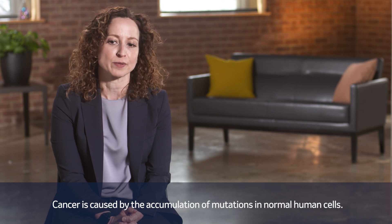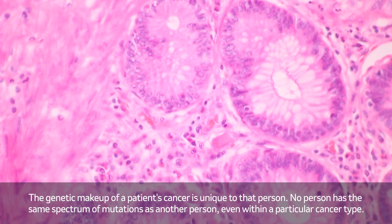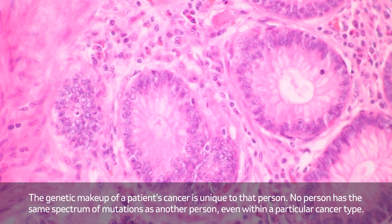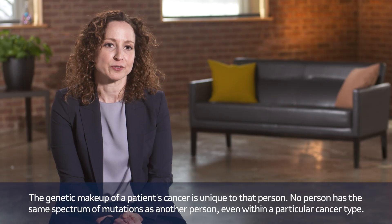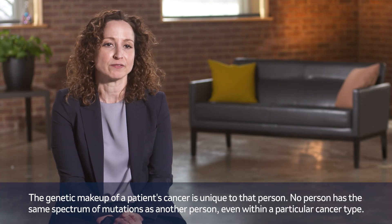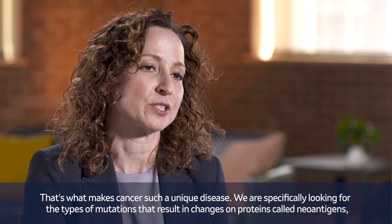Cancer is caused by the accumulation of mutations in normal human cells. The genetic makeup of a patient's cancer is unique to that person. No person has the same spectrum of mutations as another person, even within a particular cancer type. That's what makes cancer such a unique disease.